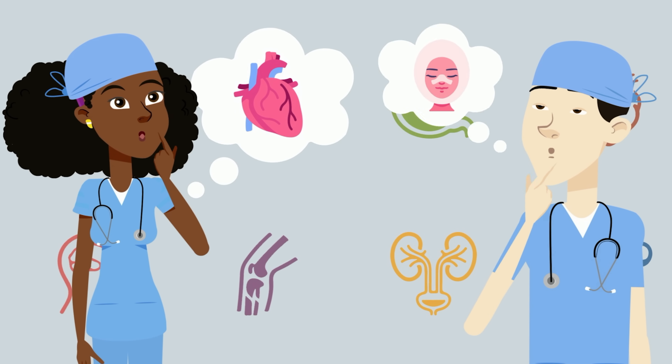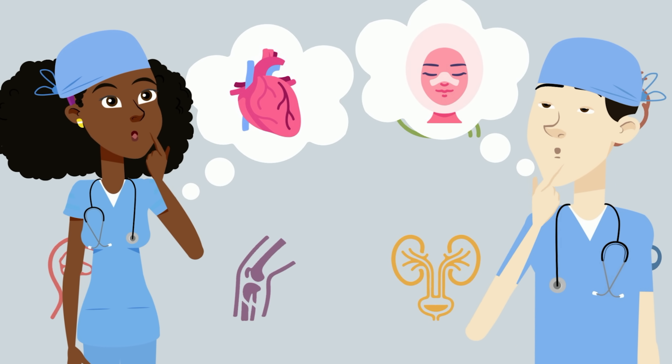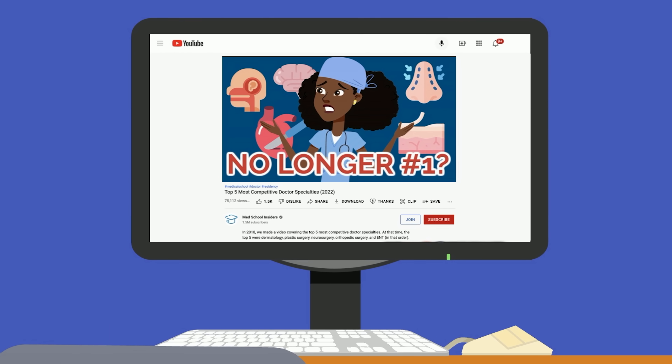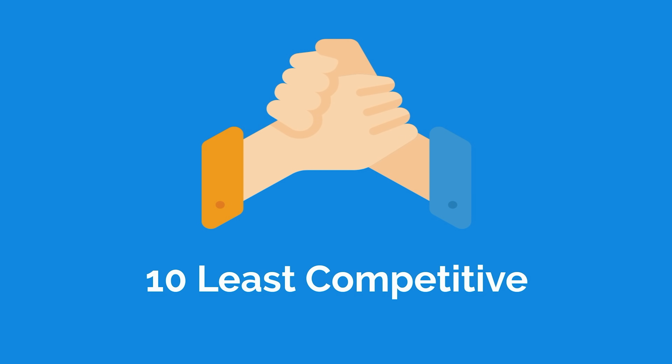Choosing a specialty is one of the most important decisions that any future doctor makes, and even then, there's no guarantee of matching into your desired specialty. In a previous video, we covered the top 5 most competitive specialties to match into in 2022. Today, let's cover the 10 least competitive.